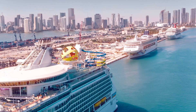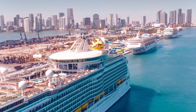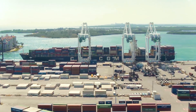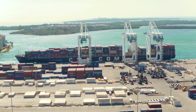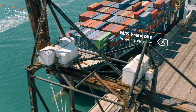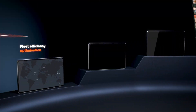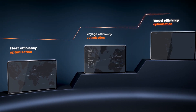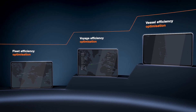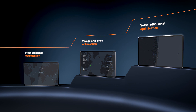Increasingly strict regulations, combined with highly competitive markets, mean the need for better efficiency has never been greater. Wärtsilä is dedicated to making smart shipping a reality. We create unique insights for your vessels with our InSight Factory technology, enabling you to optimise energy efficiency at the fleet, voyage and vessel level. Our portfolio of solutions is designed to meet the needs of all players in the industry, whether you are just beginning your digitalisation journey or are looking to make your smart operations even smarter.